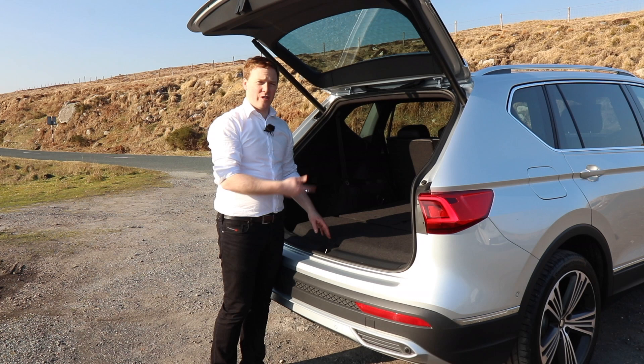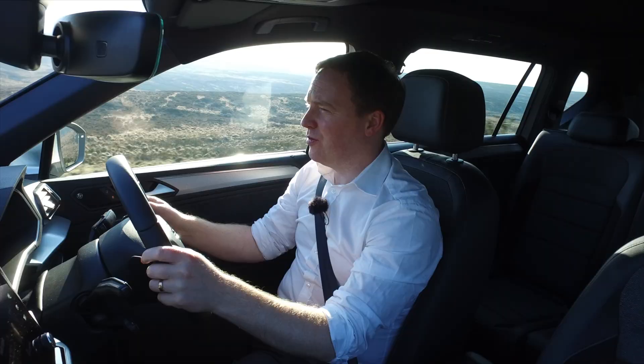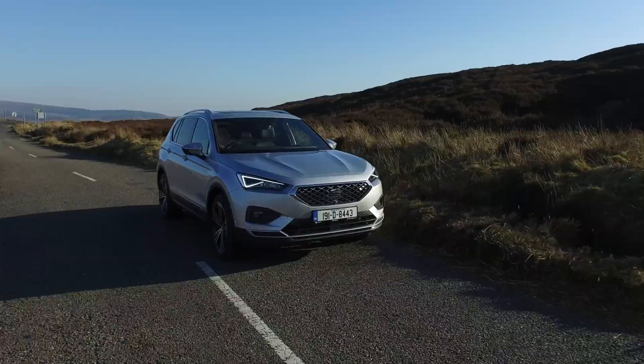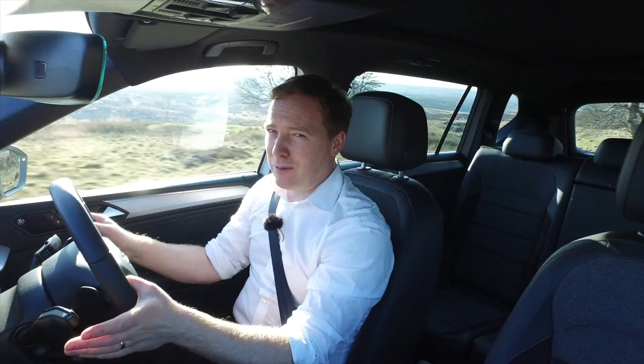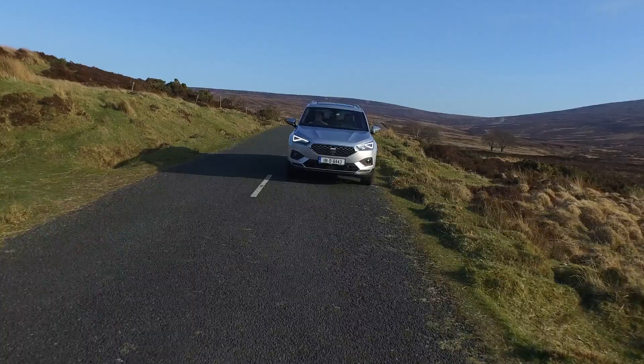There's a handy little feature at the back to keep hold of the boot cover when you don't need it — it just tucks in underneath nicely. Back behind the wheel, the Tarraco is better than average. It's decent to drive — very competent, very good on the road. It handles bumps well, body control is good, wheel control is good. It doesn't feel skittish over quite challenging mountain roads. This car has the adaptive damping option, which probably helps, but even so it's good to drive for this size of car.